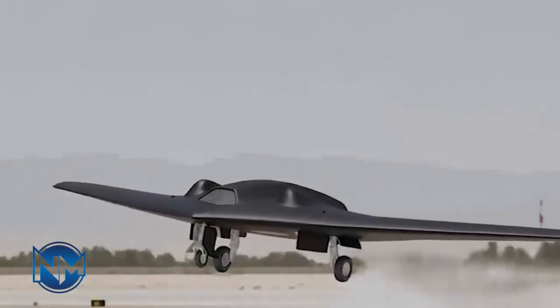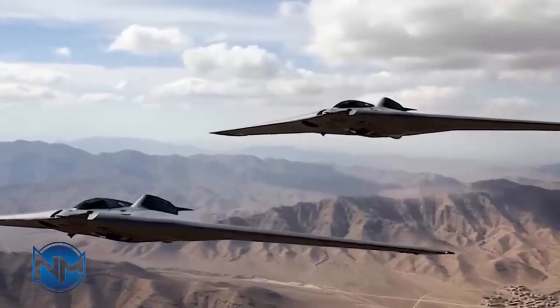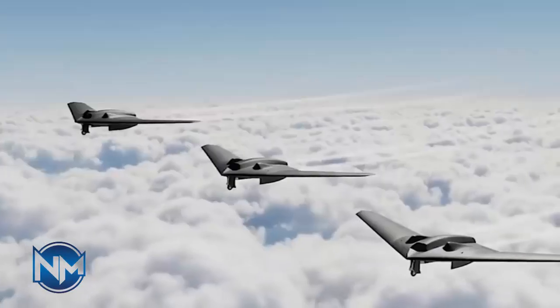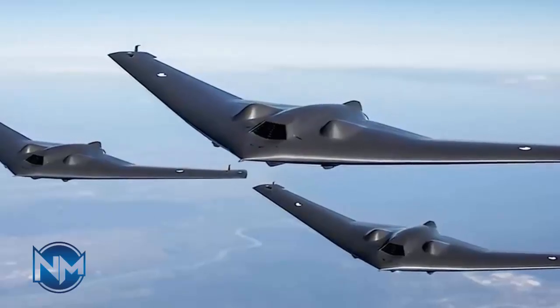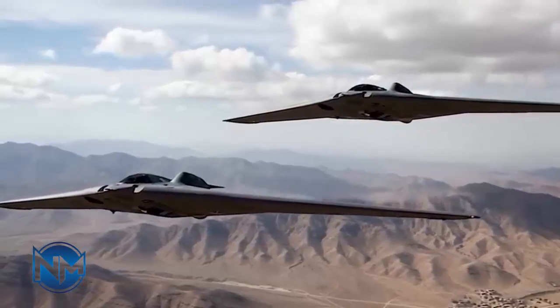In modern warfare, intelligence can be more powerful than firepower, and sometimes the most valuable weapon isn't built — it's captured. In this video we take a deep dive into Iran's S-171 Black Hunter, also known as Simorg, a mysterious stealth reconnaissance drone whose story begins with one of the most unusual intelligence incidents of the last decade.